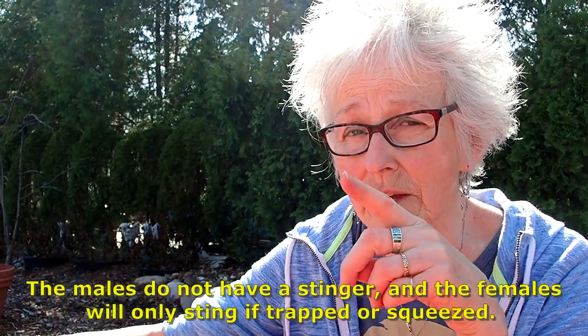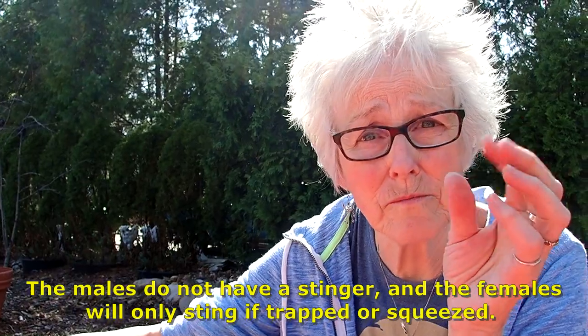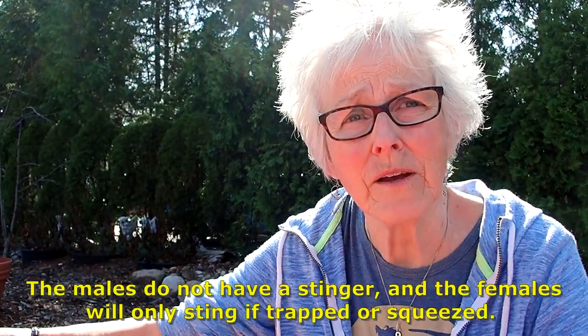Only the females sting if they feel like you're going to squish them or whatever. Males do not sting — they just don't have that purpose. The solitary bees are curious. I kid you not — I think it was a year before last, I had just put out a new beehive and was hanging it up, and there were already about a half a dozen waiting to get into their new motel.